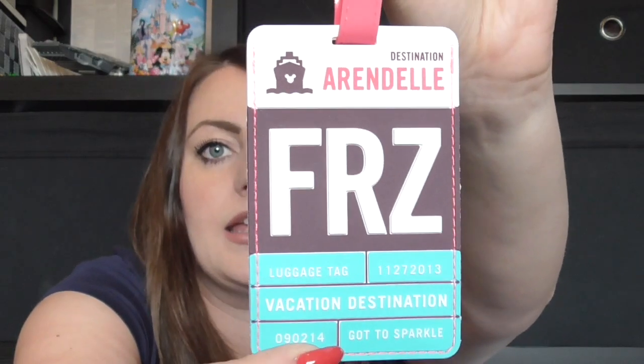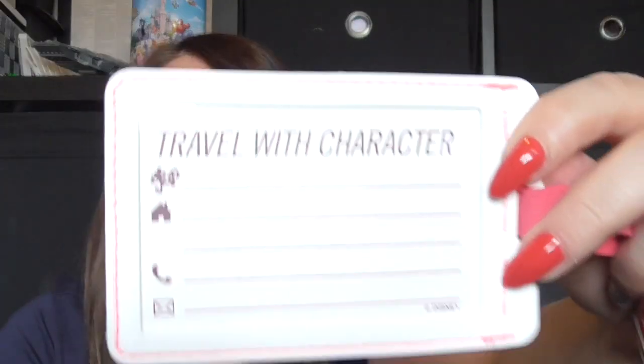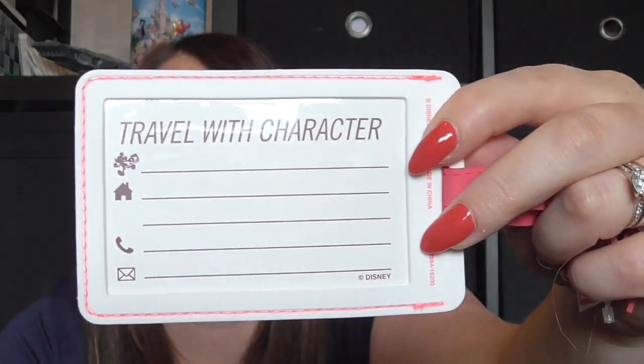The next thing is a little random — something I got at the Character Outlet. It's a luggage tag, a Frozen one that says 'To Arendelle,' with the filling details on the back. This originally was $12.99 and we got it for $3.99 at the outlet. They did have some really nice luggage tags but I was a bit worried a more expensive one might get pinched off my luggage, so I just went for this one.